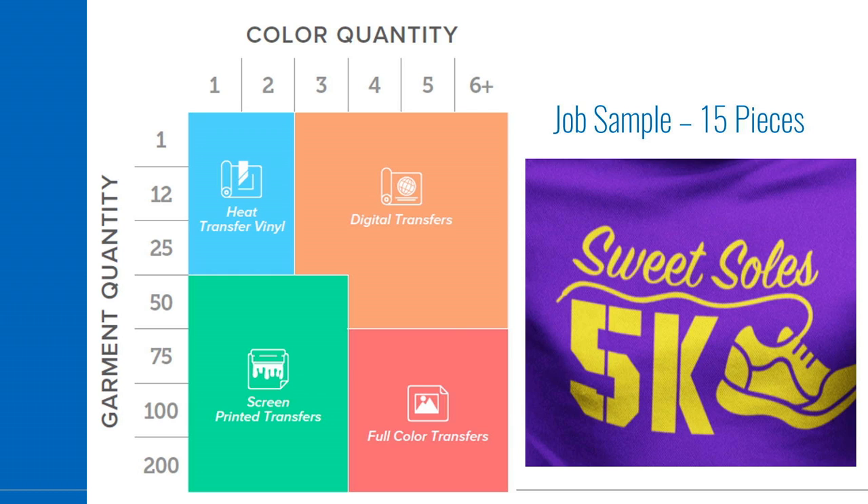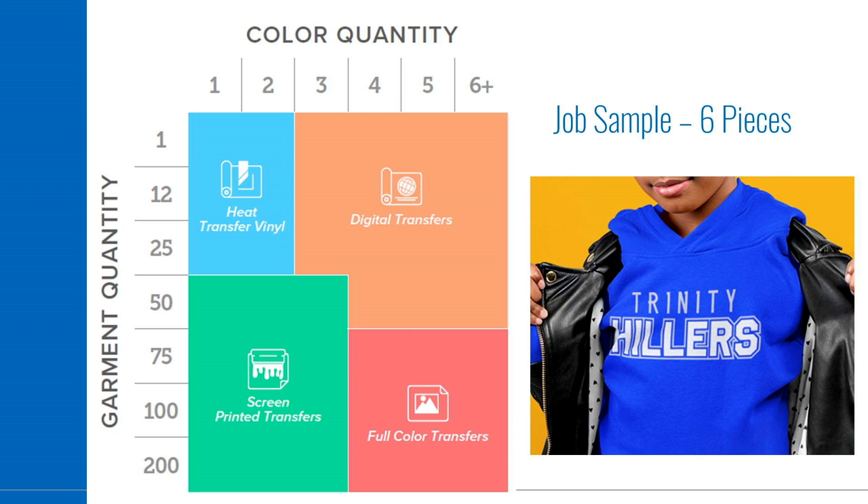Let's practice: single color gold design on a purple shirt, 15 pieces — the answer is heat transfer vinyl. Cut it on your vinyl cutter; that's the most cost-effective way. Now take that same job and make it 50 pieces, one color — your answer is screen printed transfers, order from Transfer Express. Two color design, six pieces — heat transfer vinyl, most cost effective. These are the general rules; there will always be exceptions, such as needing a specific Pantone color match.